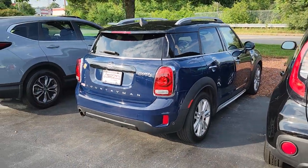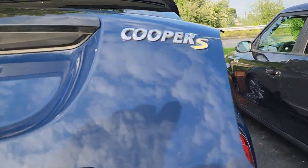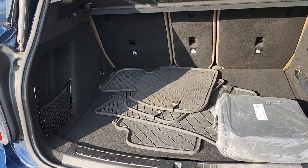Nothing is more adorable than a Mini. I personally took this one in. It's very nicely loaded. They left you all-season mats.